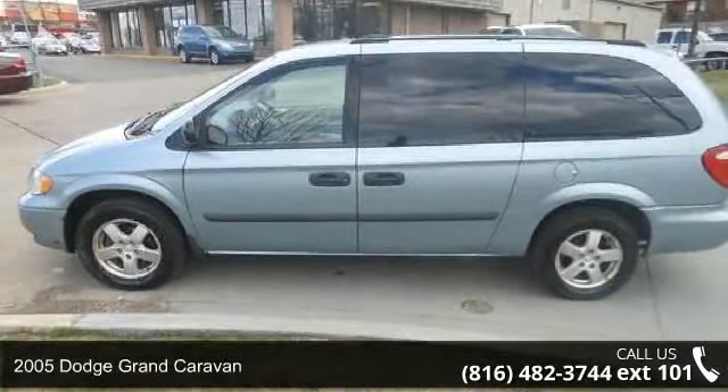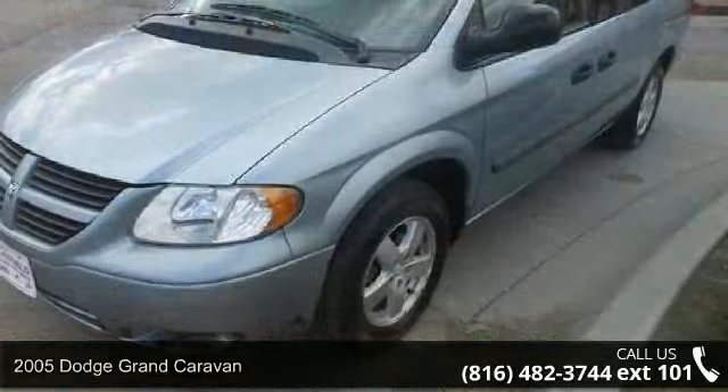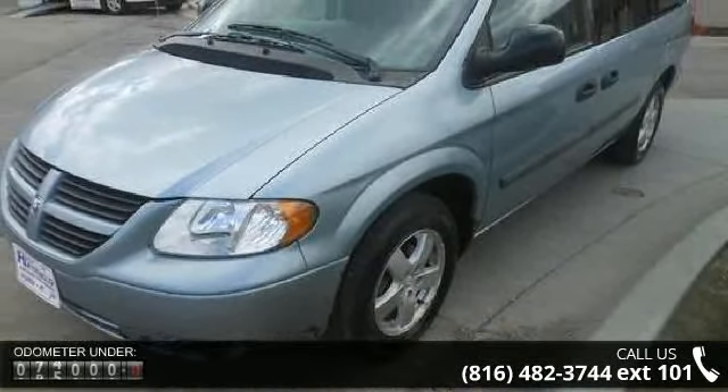Arrive in style with this 2005 Dodge Grand Caravan. If you are looking for an automobile with great features, look no further.